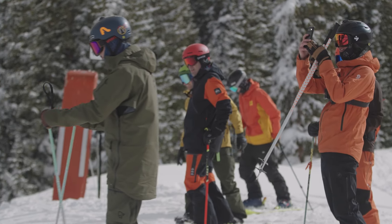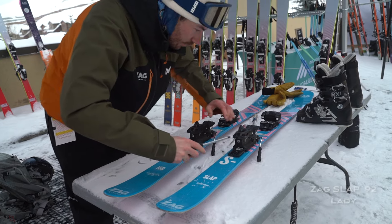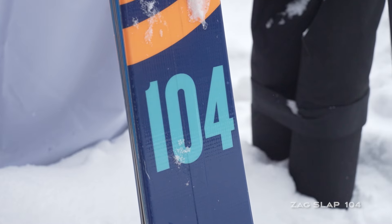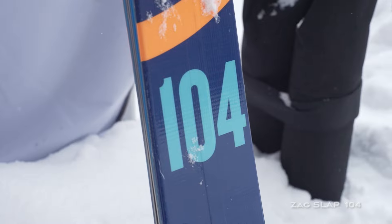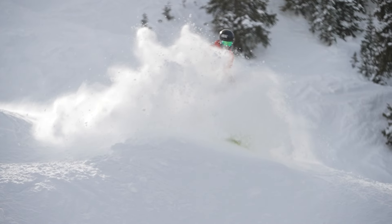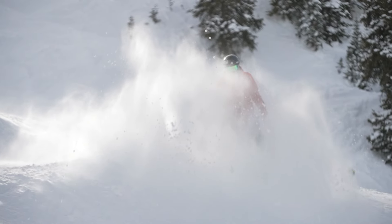I've actually been on the 92 for most of the days. I started on the 104 and then I've just been having fun on that narrower waisted ski. It's kind of like packed powder in a lot of areas, but I've been getting away with just throwing the skis around quickly. There's lots of moguls out there, which has been fun, and some steep tree skiing. With that narrow waisted ski, it just whips around faster for hop turns.